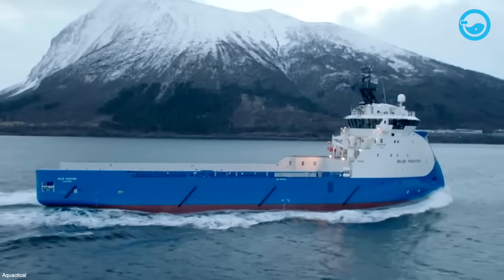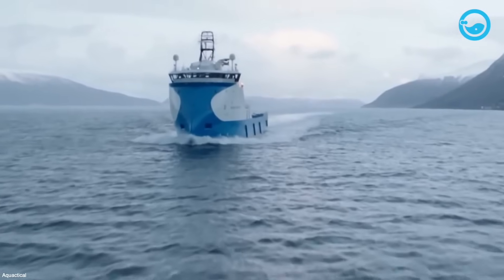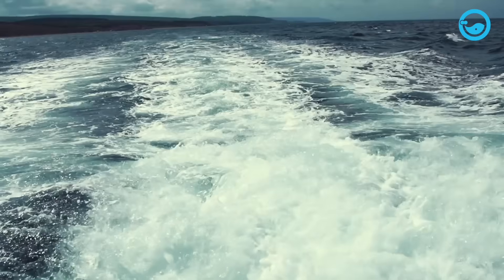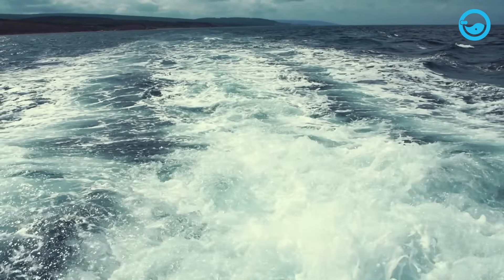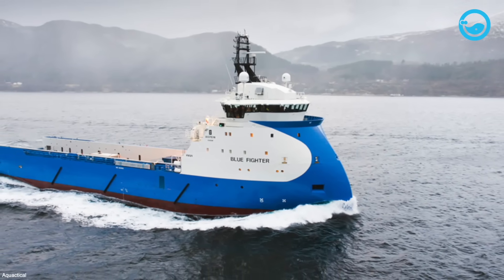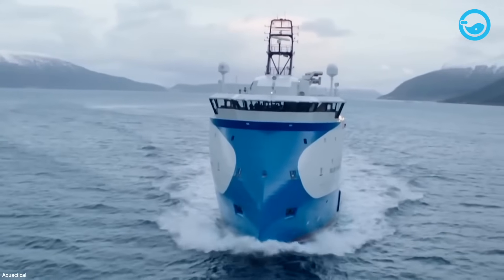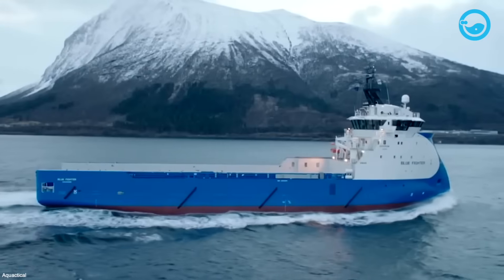Furthermore, the Blue Fighter is equipped with advanced technology that optimizes the vessel's performance and efficiency. The vessel has been actively operating in various waters, including the North Sea, the Mediterranean Sea, the Caspian Sea, the Gulf of Mexico, and the Indian Ocean. During its operations, the vessel has served several leading clients in the oil and gas industry such as Shell, BP, Total E and P Indonesia, Tepe, Chevron Indonesia Company, Saiko, and many more.